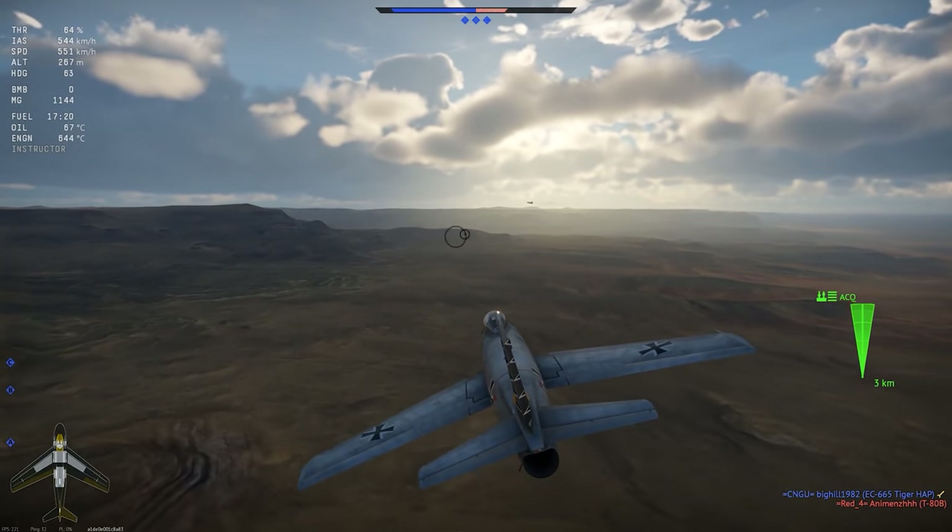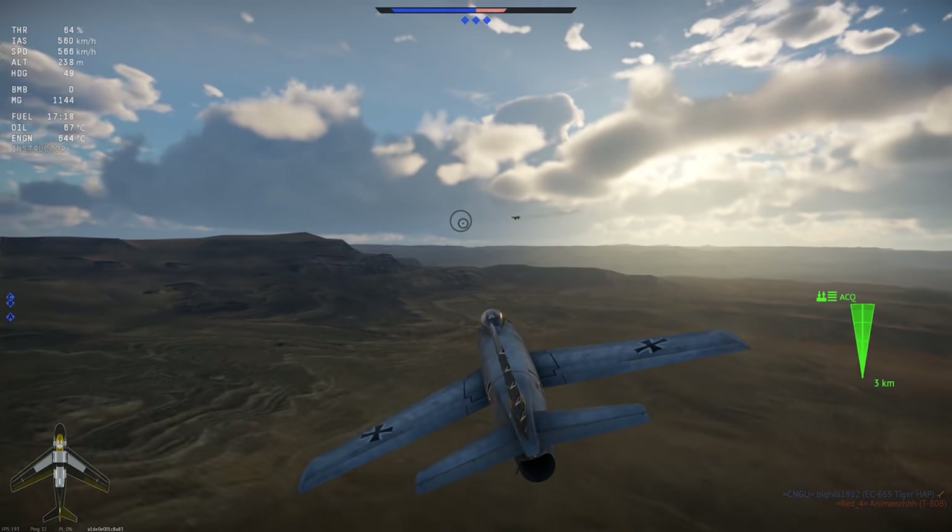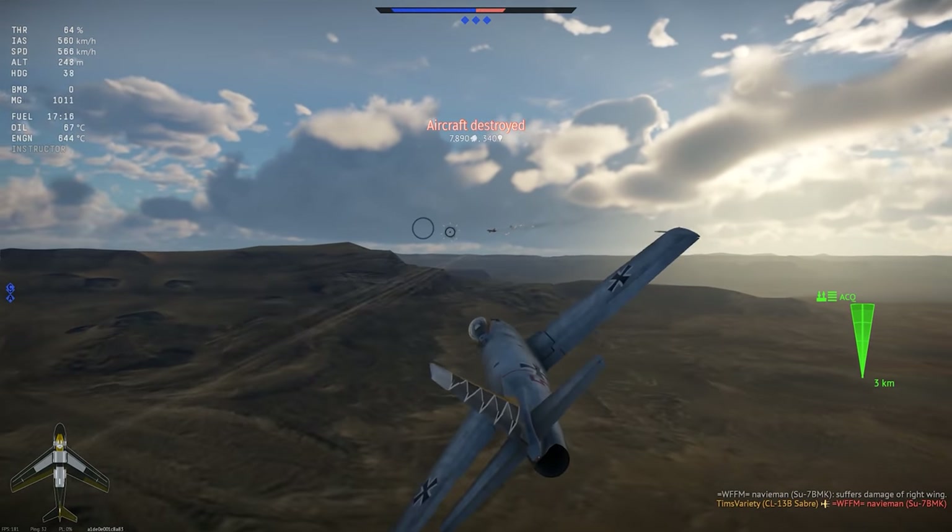The CL-13B Mark VI is a fairly obscure bit of aviation history, but it flies out for Germany in War Thunder. Let's check it out.